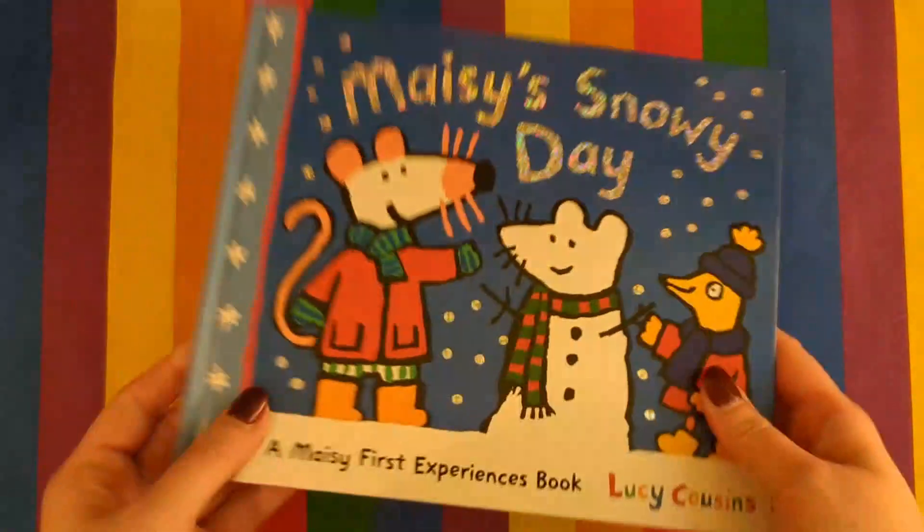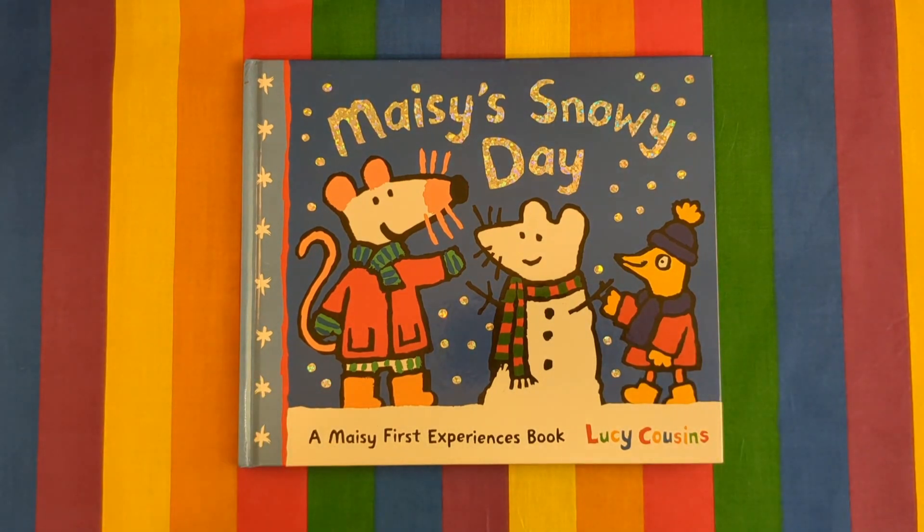The end. Thank you very much for joining me again today. Do come back so we can read more books together. Please like and subscribe. Bye!